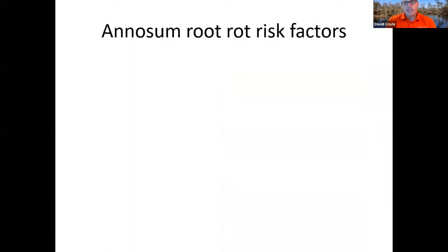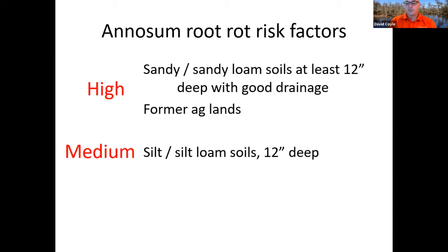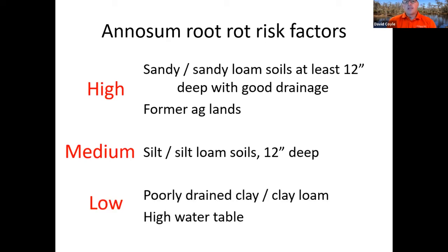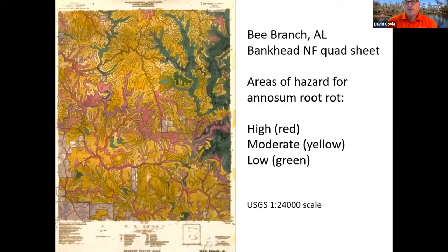The risk for annosus root rot really depends on the soil. High-risk soils are sandy or sandy loam soils, at least 12 inches deep — former agricultural lands are some of the biggest areas where we find this. Medium risk is silt or silt loam soils, about 12 inches deep. Lower risk is poorly drained clay and clay loam, especially with a high water table. When you look at a root rot hazard map for the southeastern U.S., you can see soil type has a lot to do with it, with some of that fall line area showing high hazard. You can have multiple different risk ratings even within a single stand.